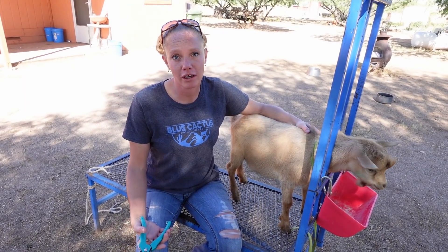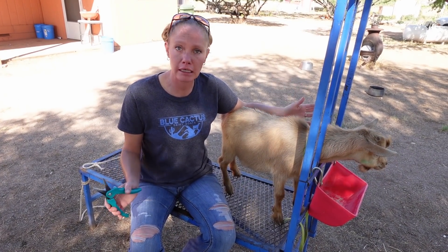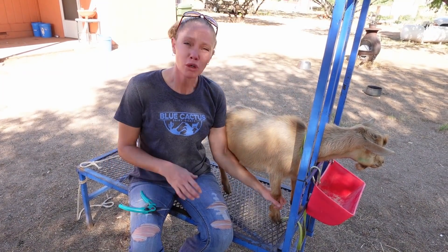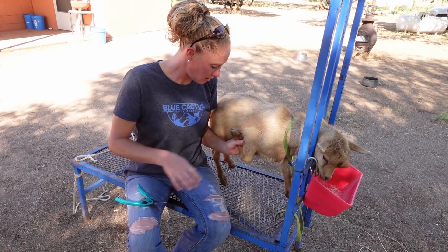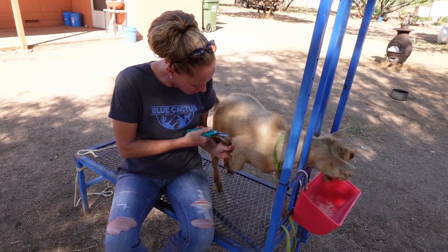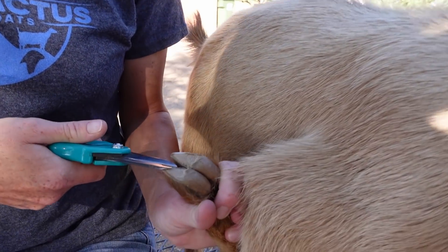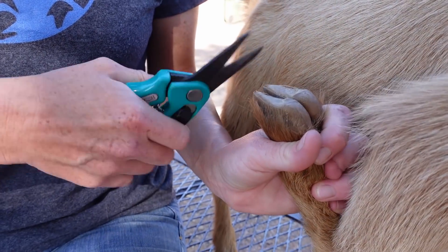Before we ever send our goats off, we always want to make sure that they are good, healthy, and clean. Their feet look really good — I actually did his feet a week ago, but he could probably just use a little more off. He's got really good feet, just a little bit of growth.